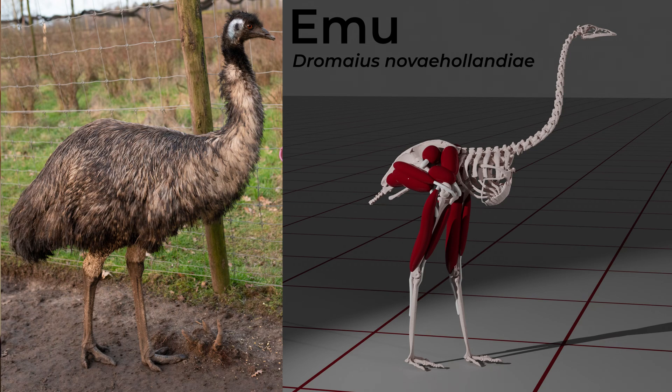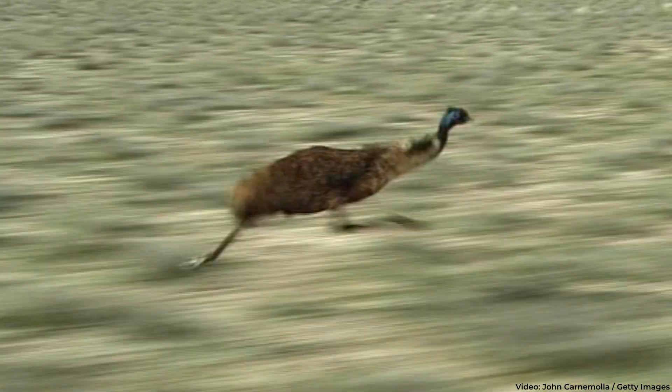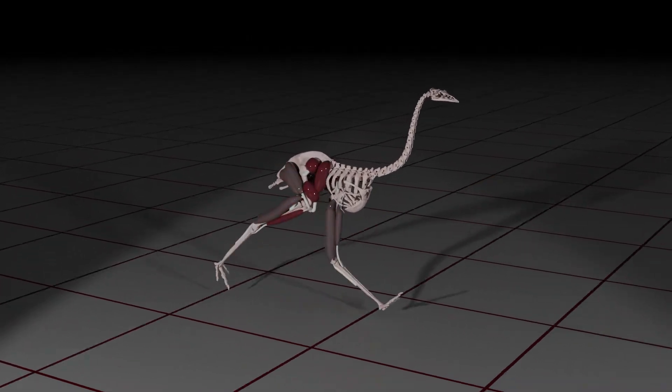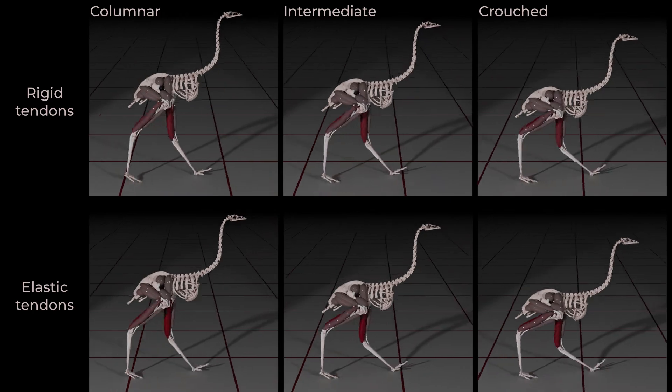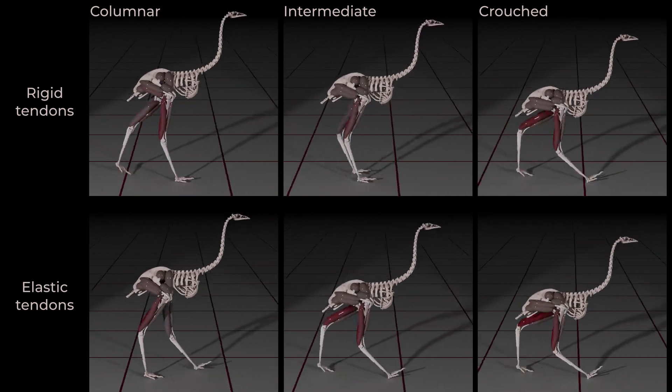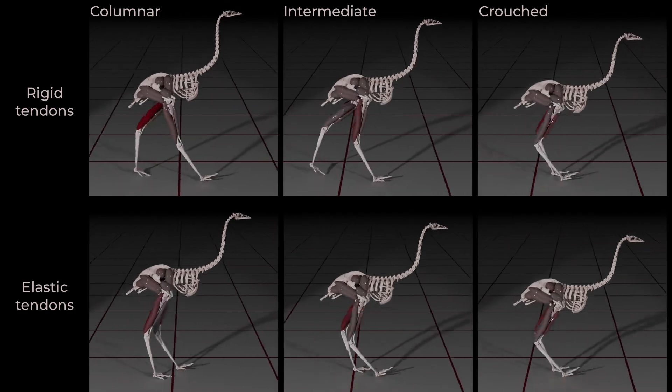To resolve the grounded running paradox, you would have to isolate the effects of these two anatomical features. This is essentially impossible in a real bird, but not in a virtual bird. We've built a musculoskeletal model of the emu, a large running bird from Australia, and used this model for multi-body physics simulations. By changing emu anatomy and seeing how this affects optimal running styles, we've been able to resolve the grounded running paradox.